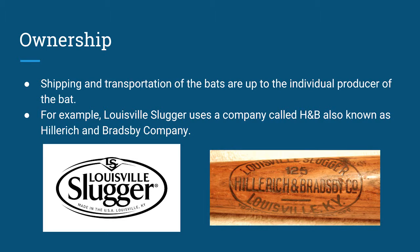Hillrich & Bradsby Company is responsible for the overall production of the Louisville Slugger bat and brand name. As it relates to parent companies, some companies like to help out their local counterparts. Using our example of Louisville Slugger and H&B, they are both located in Louisville, Kentucky, which makes the logistical aspect of owning the company and shipping the bats that much easier.